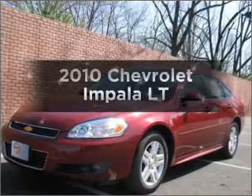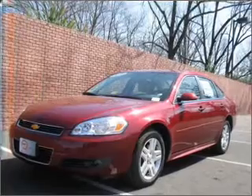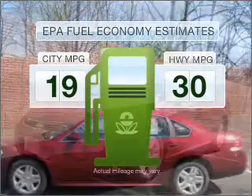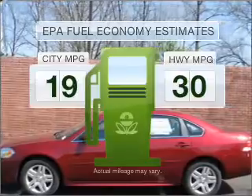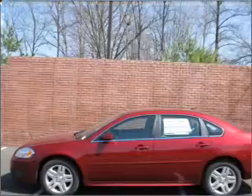Presenting the 2010 Chevrolet Impala. Travel the roads in style and comfort in this great vehicle. Save your money — make fewer trips to the gas station when driving this fuel-efficient vehicle with a reliable six-cylinder engine connected to a smooth-shifting automatic transmission.